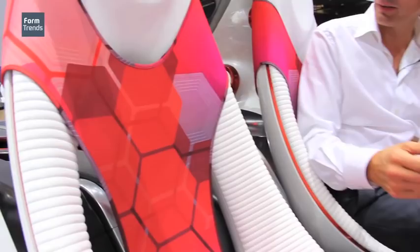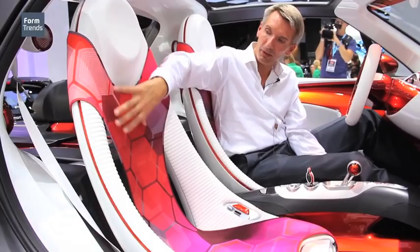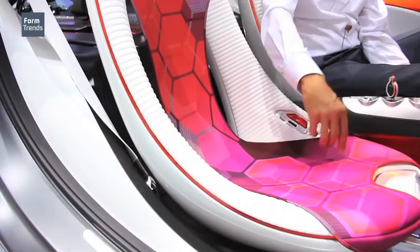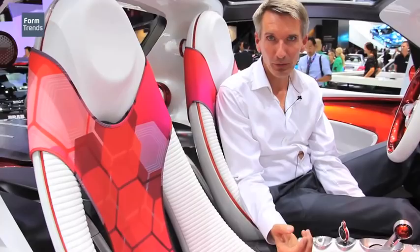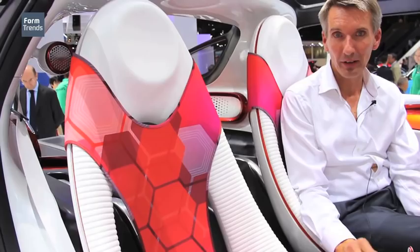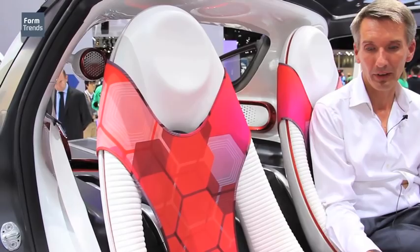The speciality about this seat is of course the color and trim concept where you can see fading colors created by laser print, combined with hexagon graphics that work together in a very unique way. With this design we like to show that our product is very much linked to fashion design, especially with this color concept which is very much in trend at the moment with the highest couture companies, and which fits also very much to Paris as a location where we present the car.